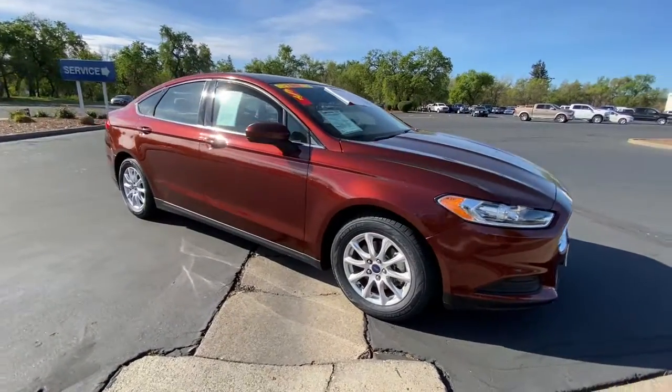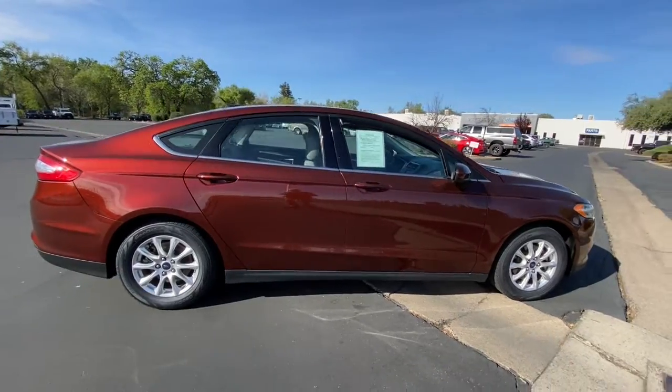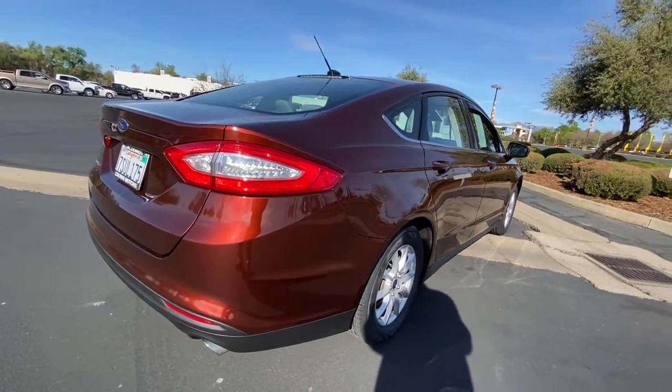Picture yourself in the 2016 Ford Fusion. With less than 50,000 miles on the odometer, this vehicle provides excellent value. Make every drive count in this sporty, sophisticated Fusion.